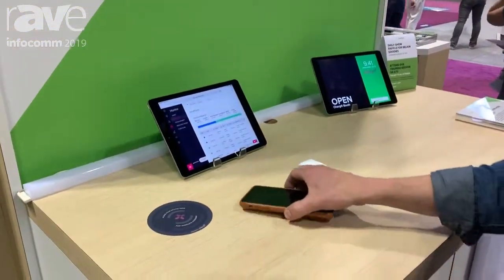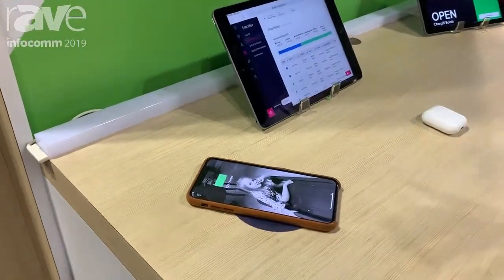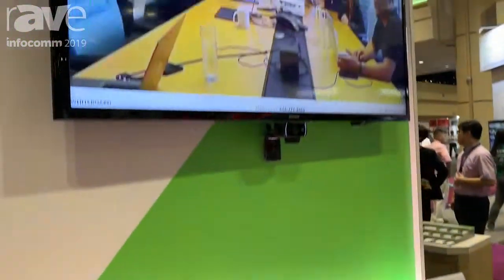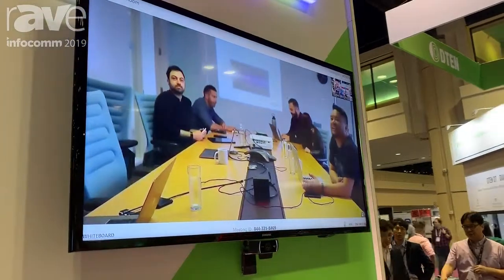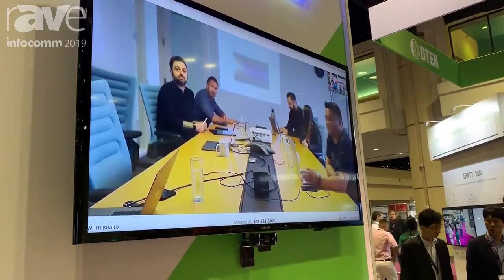So if I come and put my phone down on this wireless charging spot here, it's going to charge very, very fast, and at the same time it's actually going to check me into a Zoom meeting room here. You can see this is now a live Zoom meeting that's been automatically connected as soon as you put your phone down on a wireless charging spot.